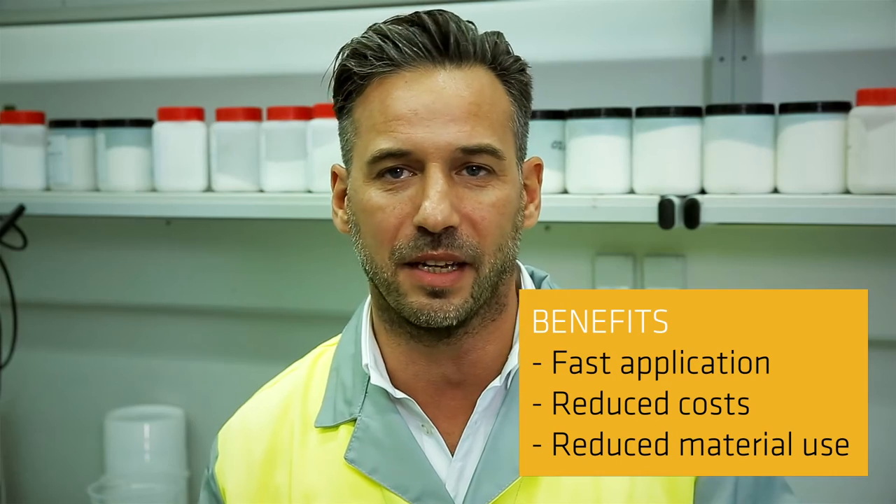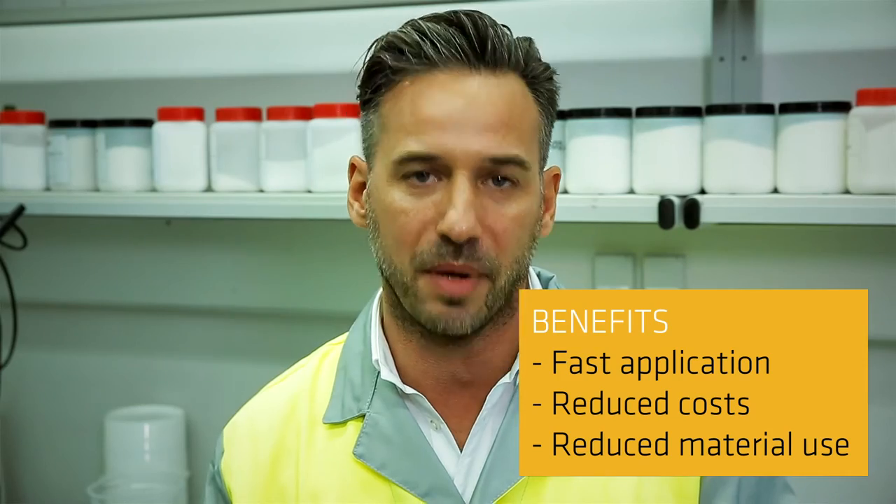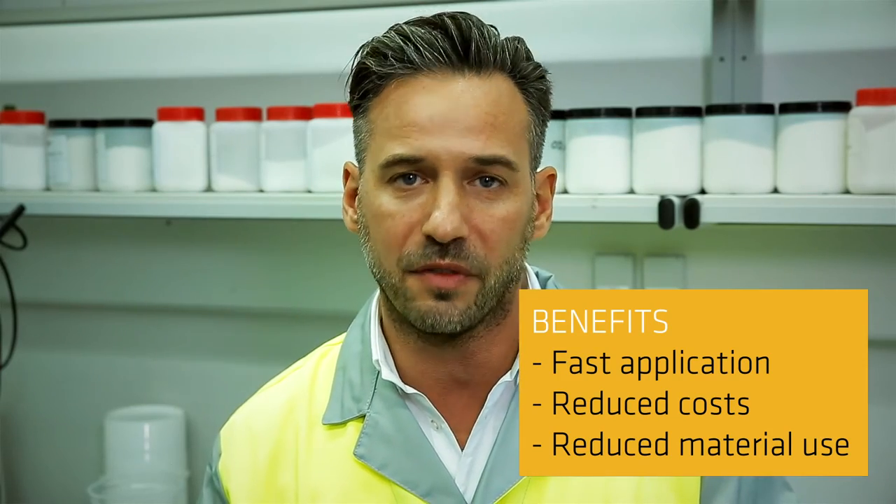What are the benefits? An application time of two days instead of the nine days needed for traditional methods. Up to 30% lower application cost and 45% lower material use.